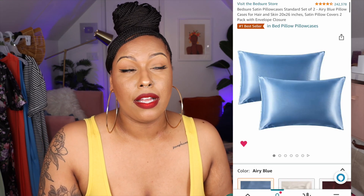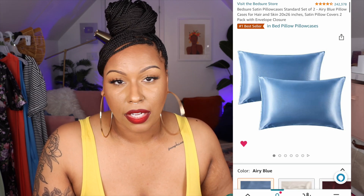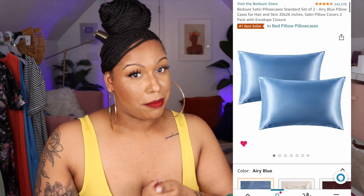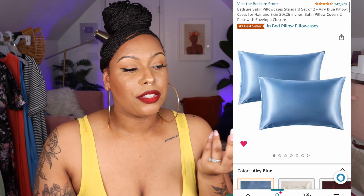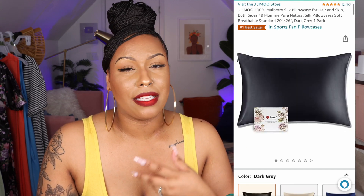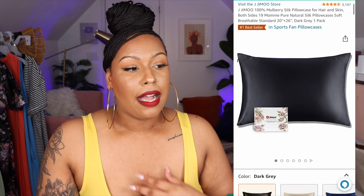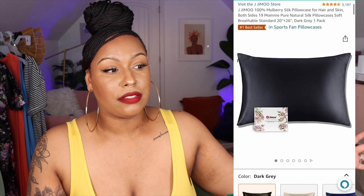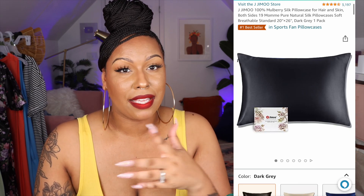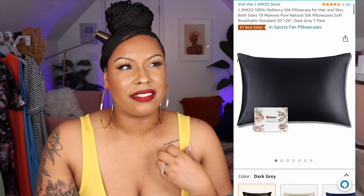Next are my silk pillowcases. I like them because my scarf always falls off and it's another layer of protection to keep moisture in my hair. Silk pillowcases are also good for your skin. After doing my nighttime skincare, it's nice to lay on a silk pillow. I have a separate pillow just for sleeping for my skin and hair, and I probably have three or four silk pillows I rotate through.